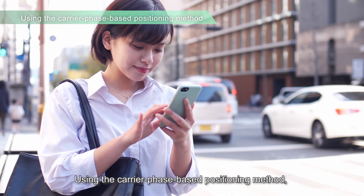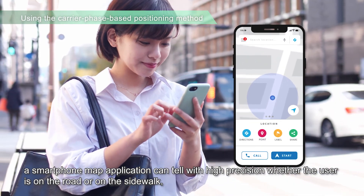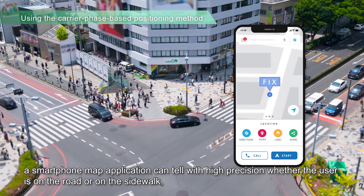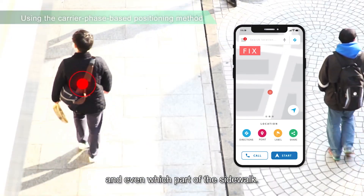Using the carrier phase-based positioning method, a smartphone map application can tell with high precision whether the user is on the road, or on the sidewalk, and even which part of the sidewalk.